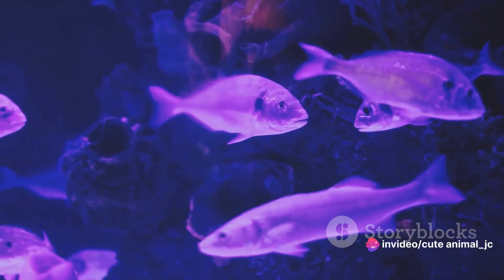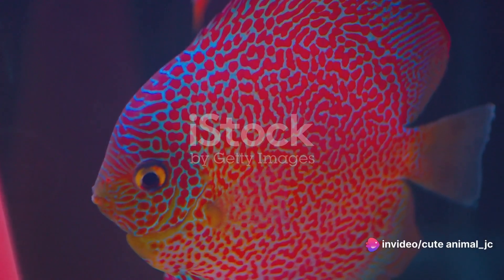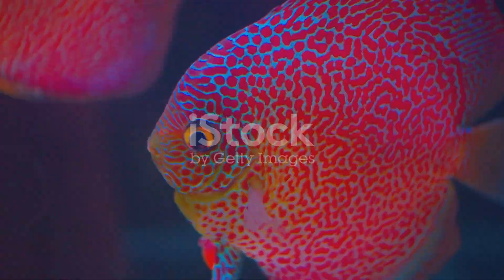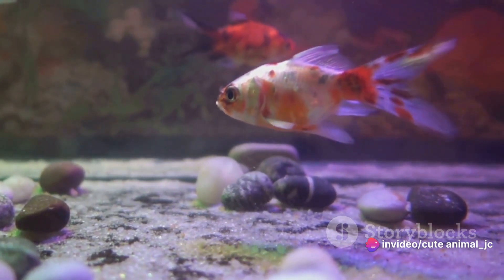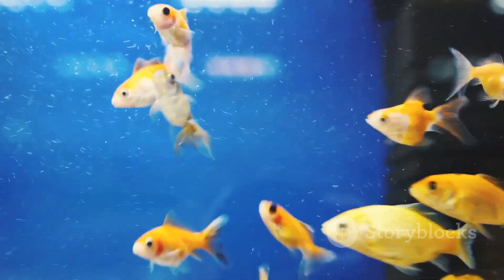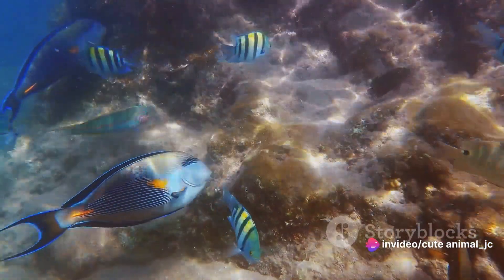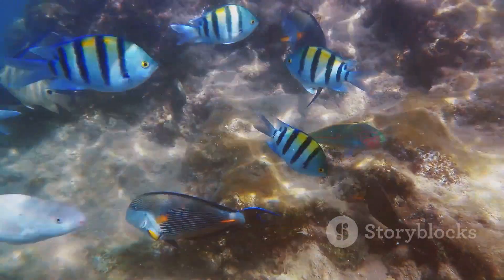We've journeyed through the radiant diversity of the aquarium world, exploring the various types of fish that make up this fascinating ecosystem. Each species has its own set of needs and requirements, from the water temperature they thrive in to the food they consume. It's crucial to understand these needs before introducing them to your aquarium, ensuring their health and vibrancy. Beyond their aesthetic appeal, these fish offer a sense of tranquility, their graceful movements providing a soothing backdrop to our often hectic lives. These fish, in all their vibrant hues, are more than just pets — they're a source of joy, peace, and a testament to the beauty of nature. So next time you peer into an aquarium, remember you're not just looking at fish, you're gazing at a living, breathing underwater rainbow.